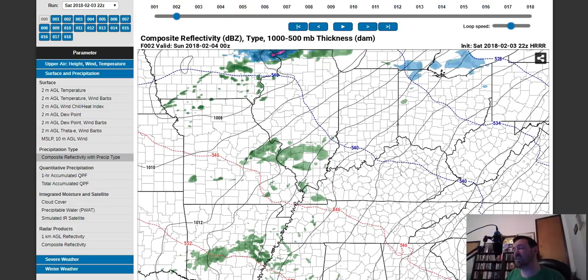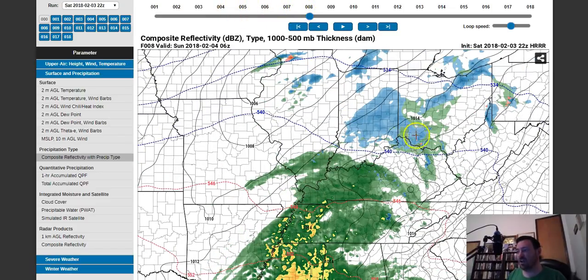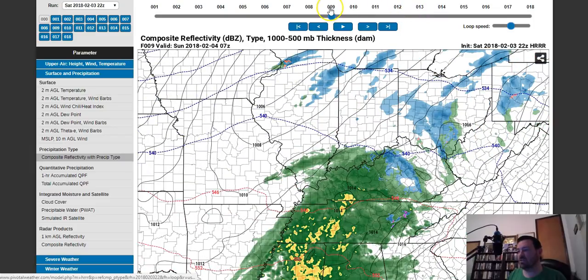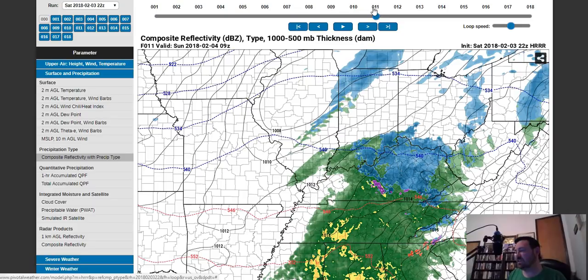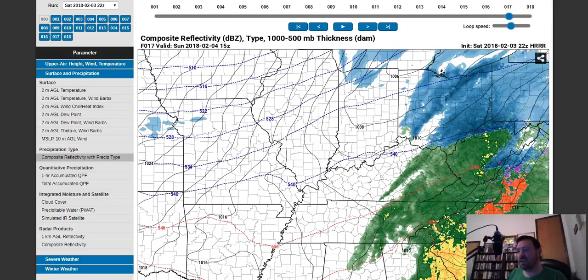One more run of the HRR — as I said, this is run every hour, so there are some differences between runs. This particular run transitions it for parts of Indiana sooner, but then warm air just sort of vexes right back in there and we stay rain over most of the area. It's not until late into the hours — about 4 or 5 in the morning — before you're starting to see this, and it's really just towards the Lexington area and southeast Indiana that's getting in on this. Then it moves on out after that.